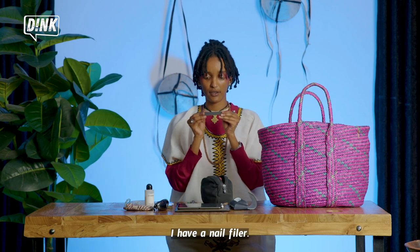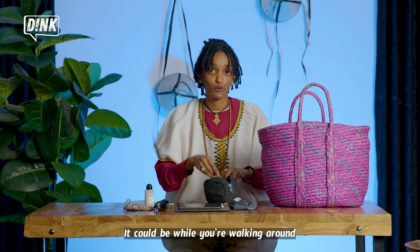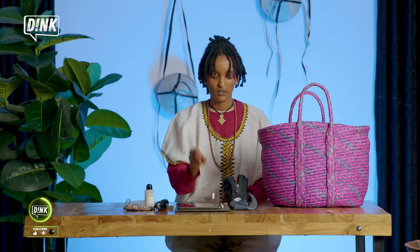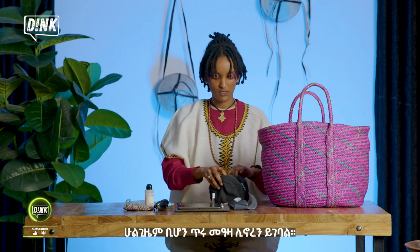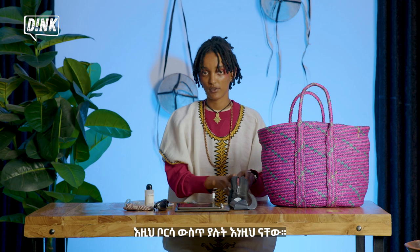I have a nail file — whenever you're walking around, you need that. I have a Tinshiyushito sample because it smells good. And yeah, that's it for this bag.